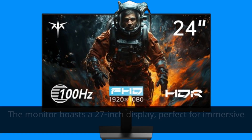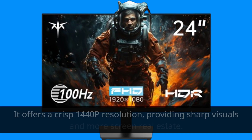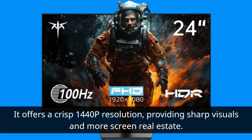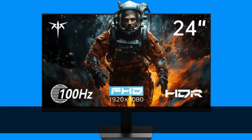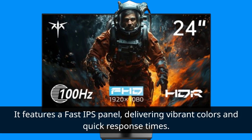The monitor boasts a 27-inch display, perfect for immersive gaming and productive work. It offers a crisp 1440p resolution, providing sharp visuals and more screen real estate. This monitor supports an impressive 165Hz refresh rate, ensuring smooth and fluid gameplay. It features a fast IPS panel, delivering vibrant colors and quick response times.